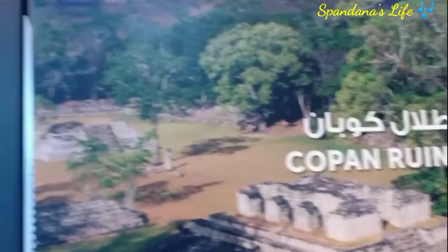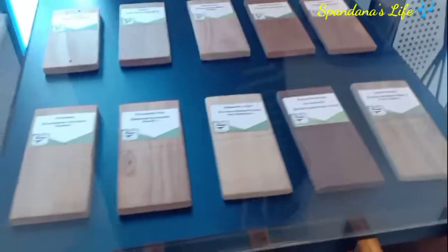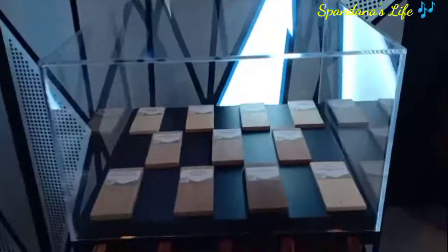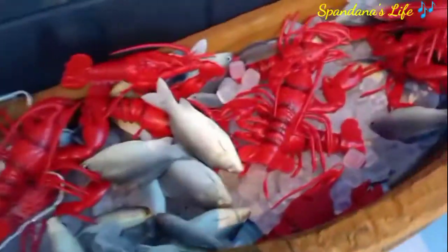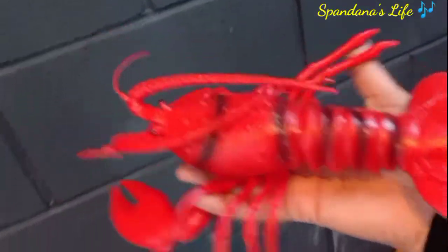Beautiful locations on the island. Different types of chakaloo, chaapaloo and replicas are better. Look at these chakaloo. This is the first place in India.